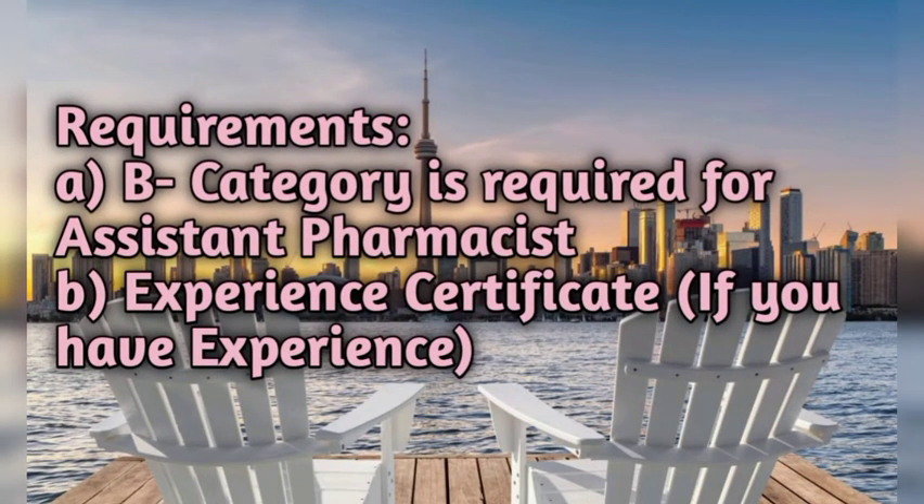The B category — that is the pharmacy technician category degree — is required for assistant pharmacist. An experience certificate is also required if you have any experience. If you have experience in retail pharmacy or hospital pharmacy, you will get a very good salary. Without experience, your salary will be less in Canada.